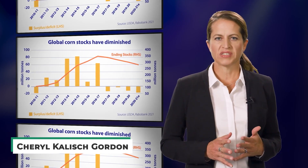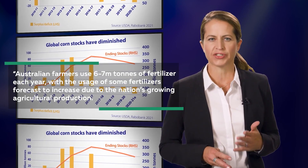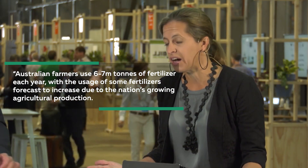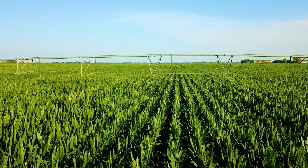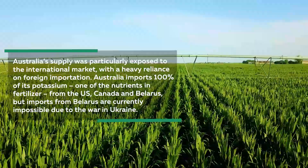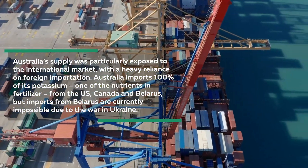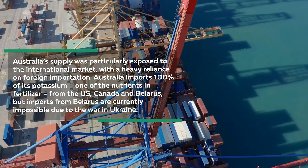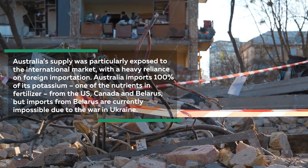According to Cheryl Kalish-Gordon, commodities analyst at Rabobank, Australian farmers use 6 to 7 metric tons of fertilizer per year, with the usage of some fertilizers forecast to increase due to the nation's growing agricultural production. Kalish-Gordon said Australia's supply was particularly exposed to the international market. With a heavy reliance on foreign importation, Australia imports 100% of its potassium — one of the nutrients in fertilizer — from the US, Canada, and Belarus. But imports from Belarus are currently impossible due to the war in Ukraine.